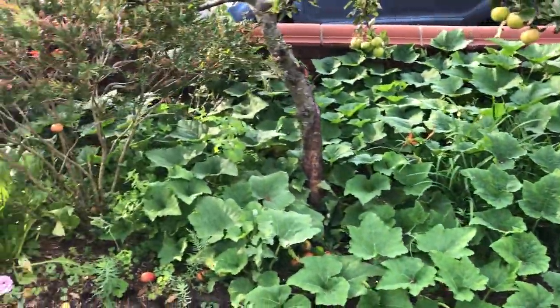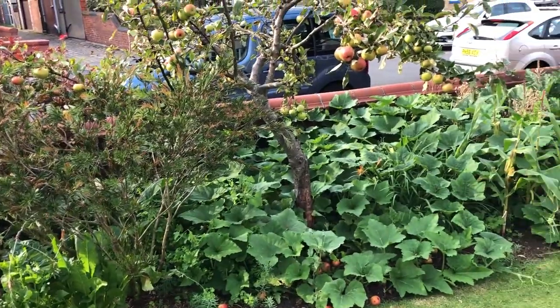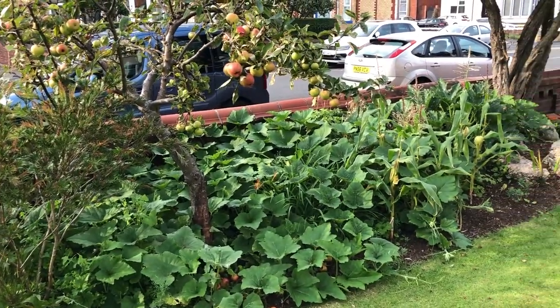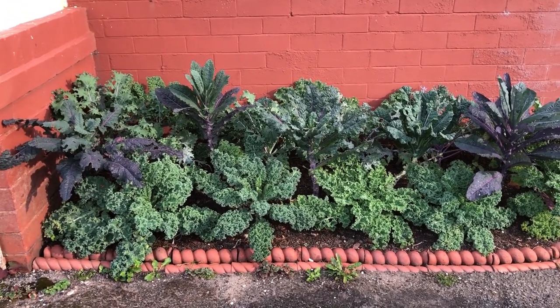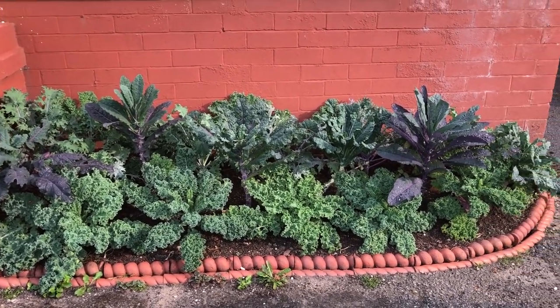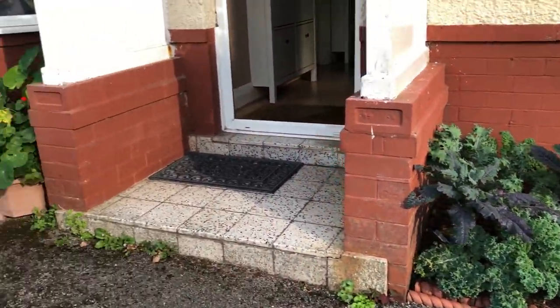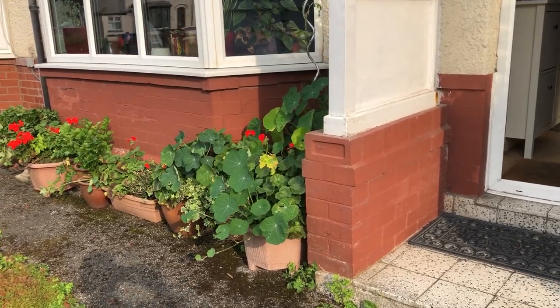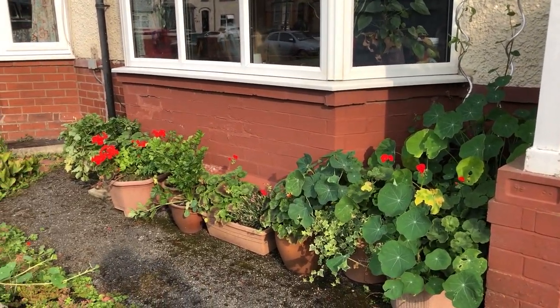Next year we're going to double down on the front garden harvest - really excited about that. In the front garden we've also got this beautiful little kale bed here, which gets a lot of admiring glances from passers-by. And then just a few containers with all sorts of things in here - it looks pretty nice.